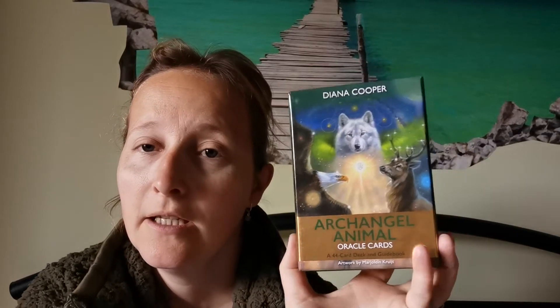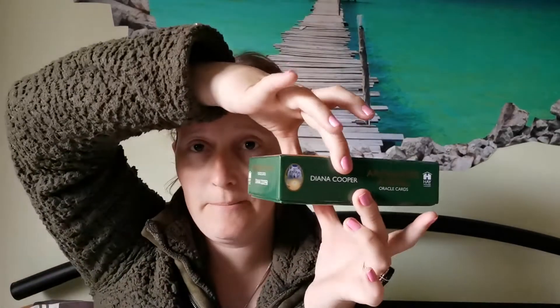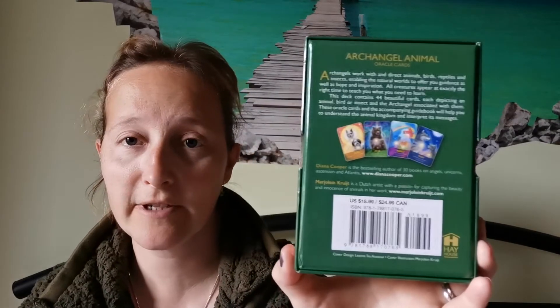So this is the Archangel Animal Oracle Cards by Diana Cooper. It comes in a beautiful two-part box — you have the tab things here to pull off the lid. There's a beautiful saying inside the box, and the back has a picture of four of the beautiful cards and some information.